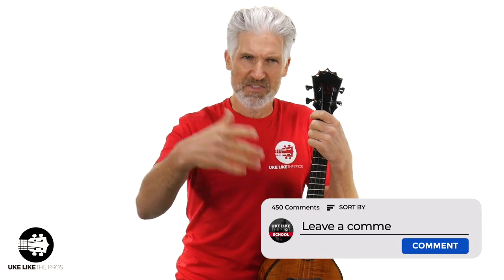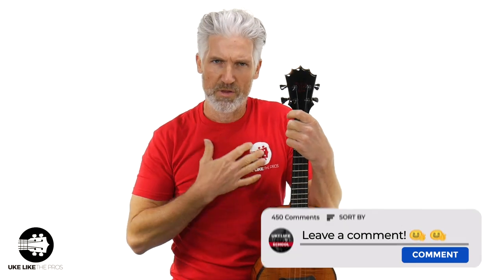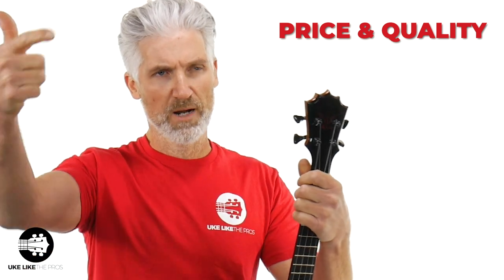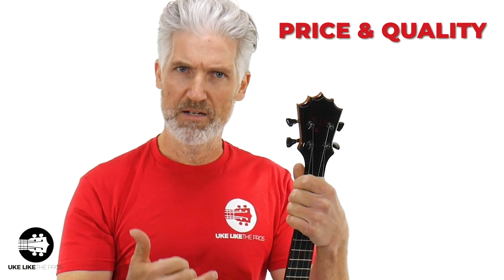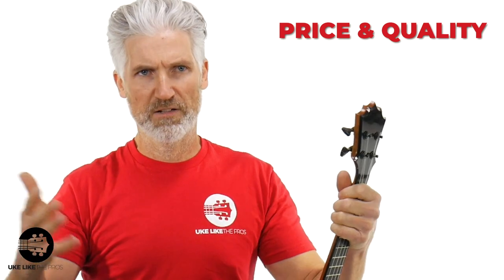I want to go down a few steps of what makes the best baritone. We have to break things down: price and quality. Do you want the best baritone out there in terms of wood and quality, or do you want a cheaper price point? There's a wide range. I feel like I'm totally honest in all my reviews — I do always say get a solid wood uke, get a solid top one if you can.